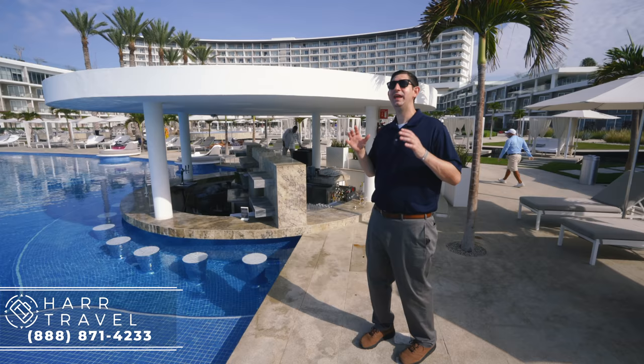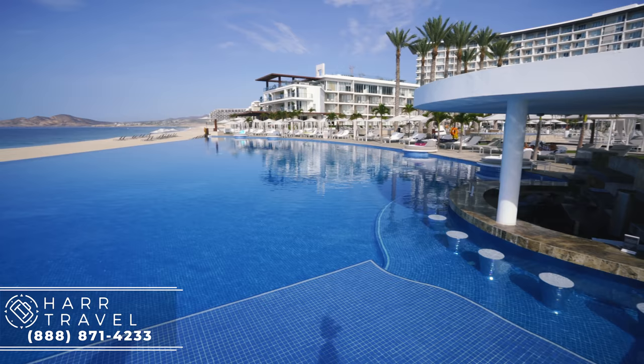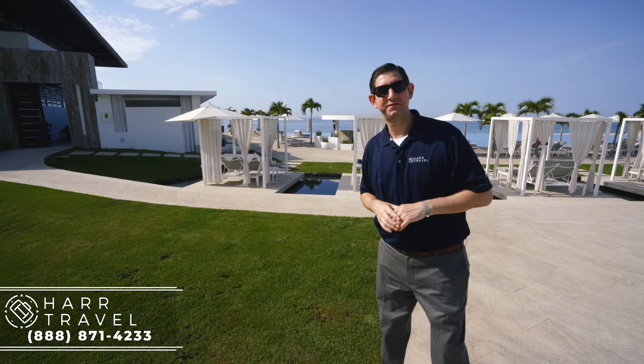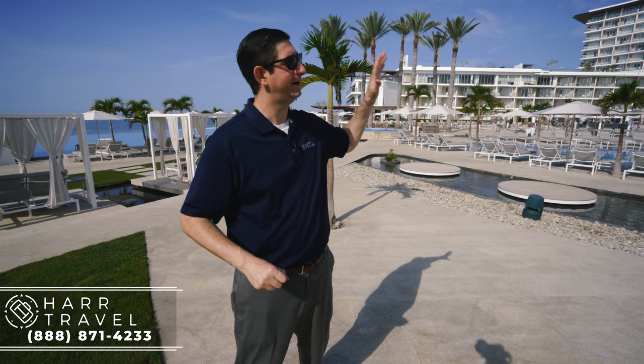You cannot have an incredible infinity edge pool like this without an absolutely amazing swim-up bar. As part of that luxury all-inclusive, they have top shelf alcohol and world-class mixologists with all the different touches and accoutrements that you would want. At every restaurant they have their own signature cocktails, and out here at the pool it's no different. When you're down at the infinity edge pool, you may notice this massive beachfront villa right next to it — that's actually The Residence, part of the LeBlanc property, at over 18,000 square feet.